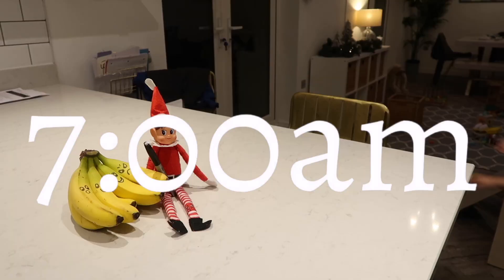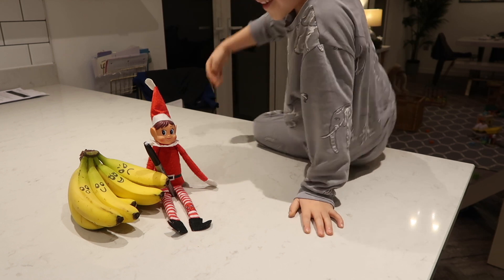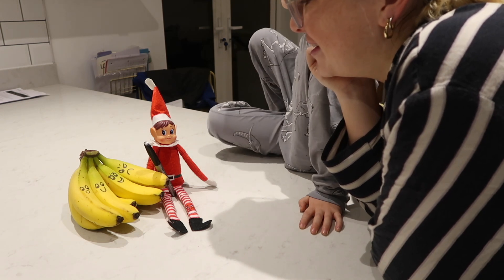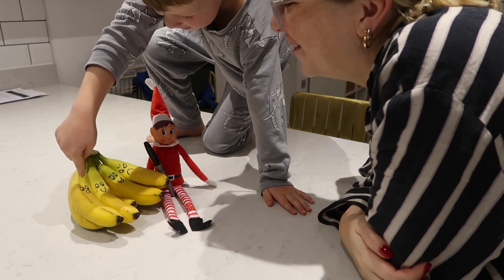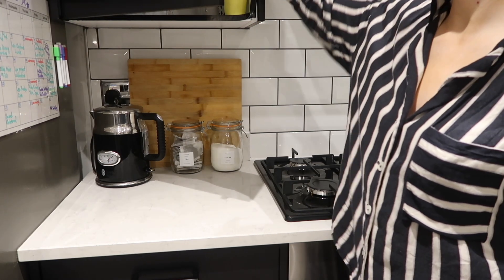It's 7am and Leo is awake. The first thing he wants to do is obviously check the elf — I'm filming this in December so the elf makes an appearance every morning — and we just have a little chat about what he's got up to the night before. I'm also just going to make Leo a cup of milk.